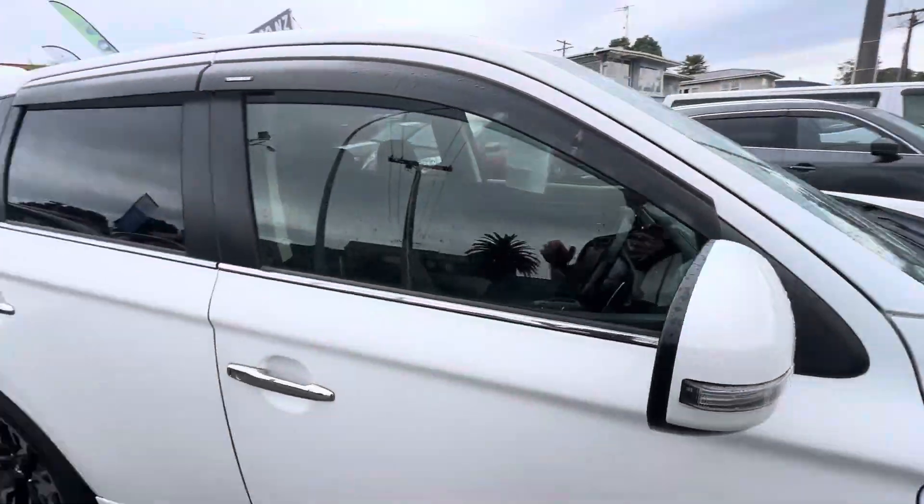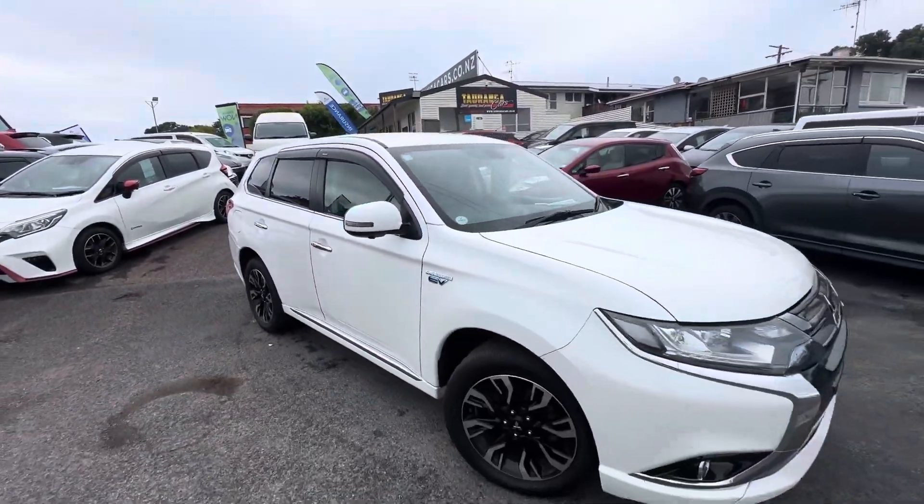Really nice sound system on these as well. Come down for a test drive today.